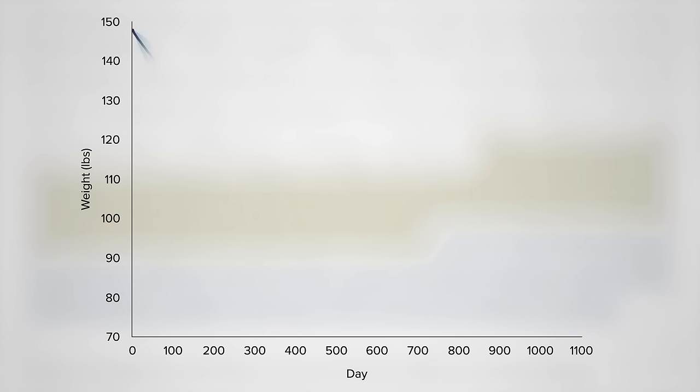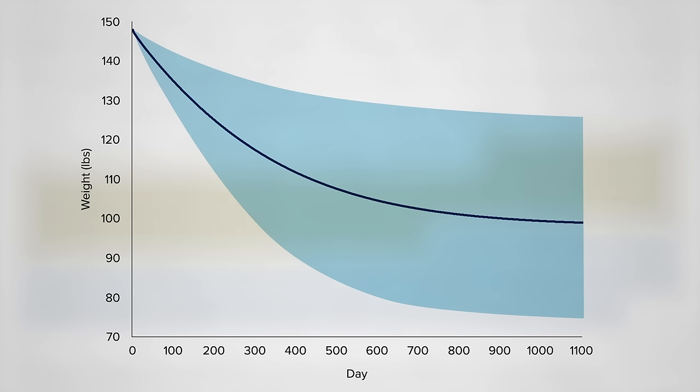A 500-calorie deficit would be expected to cause about a 25-pound weight loss the first year, and then an additional 25 pounds over years 2 and 3.